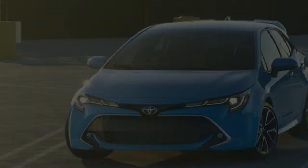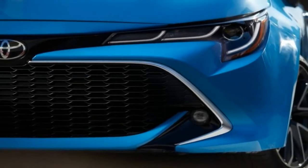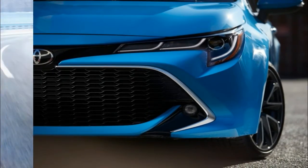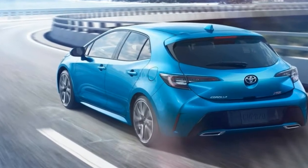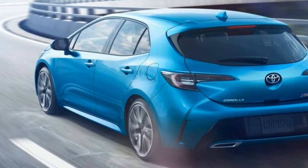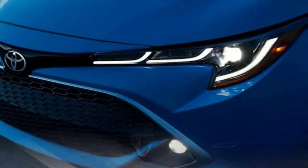Moving beyond comparisons to that gold Corolla currently parked 23 inches from the curb across the street, the latest version is also a definite improvement over its immediate predecessor and showcases what we can expect when its sedan sibling arrives in the not-so-distant future.